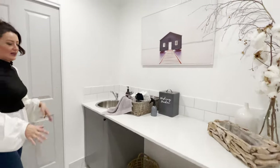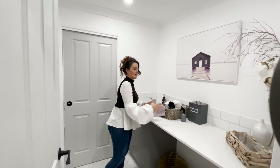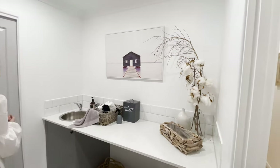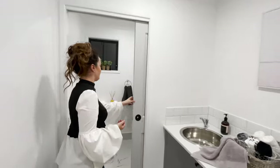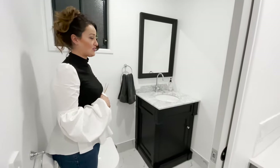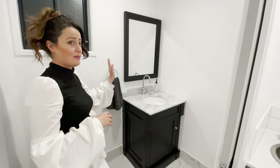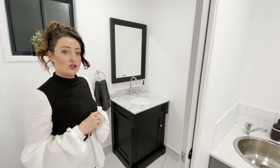What used to be the walk-in wardrobe and the ensuite is now the laundry and the powder room for guests. Great laundry space — you can put your dryer and washer there and have bench space to fold your washing on. And then there's this lovely little powder room, which also has a decent amount of space, so guests can come straight in here and be close to the living area without needing to use the main bathroom.